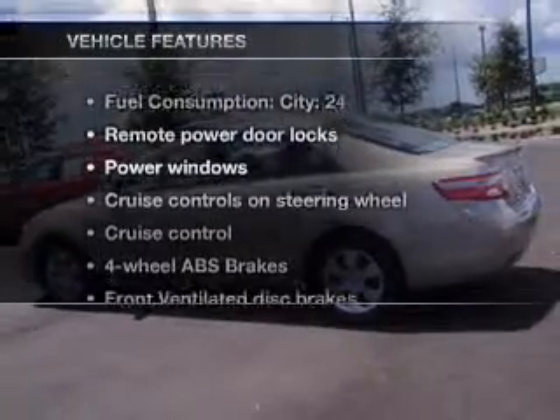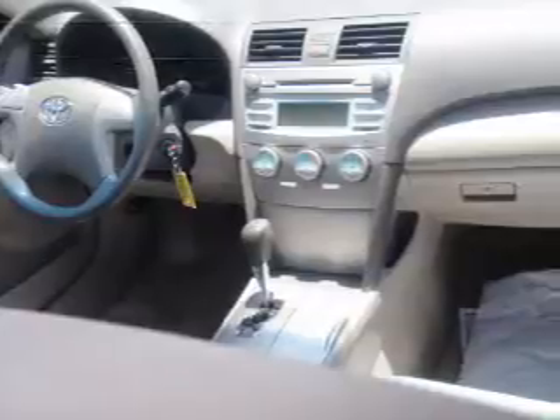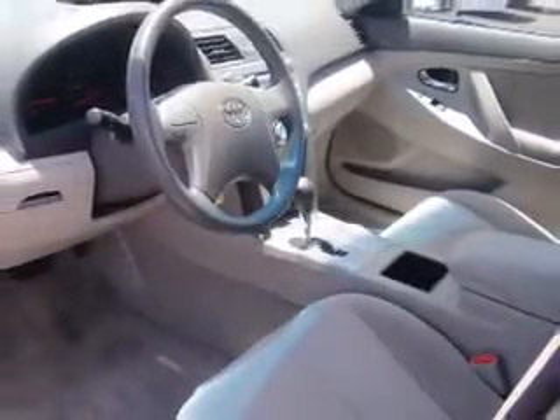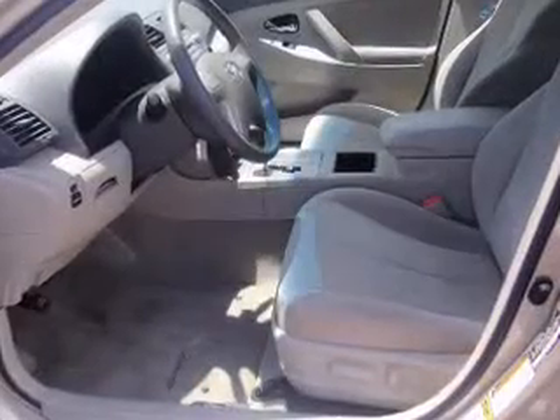And with these notable features, you won't want to miss out on the opportunity to own this amazing ride: power door locks, power windows, power steering, cruise control, power mirrors, an alarm system, and an AM-FM stereo with an MP3 player.